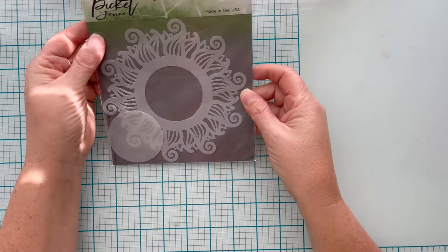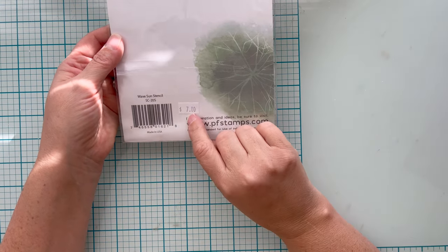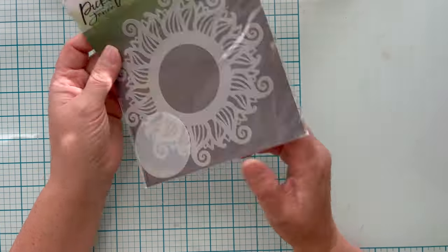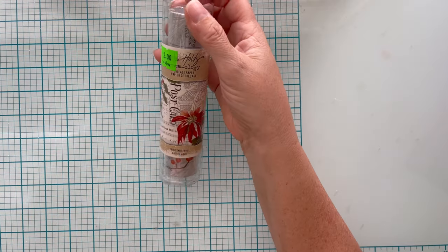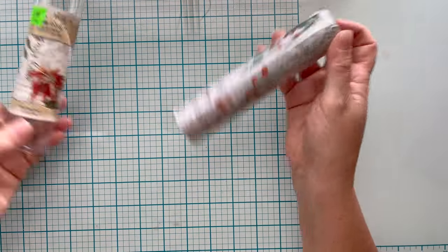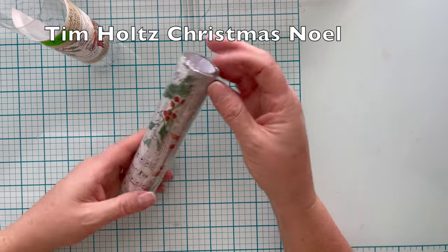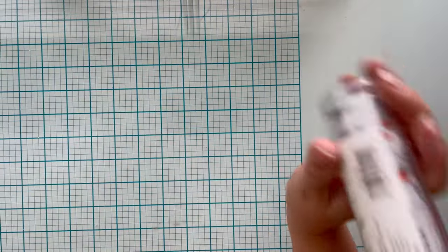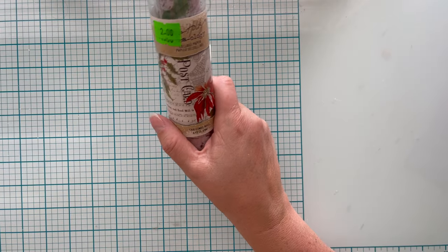I also got this Picket Fence Studio Wave Sun stencil. It was originally $7 and they didn't have a price on it, so I got it for free. I got this Christmas Noel collage paper — it was missing the top, originally $2 there, I paid $0.80 for it. It is brand new, never opened, and it's the Christmas collage. I paid $0.80 for it and it is currently $6.99.